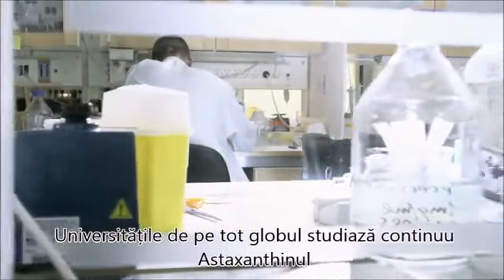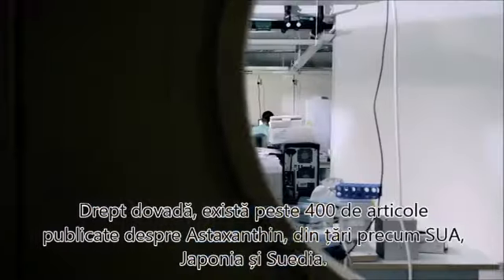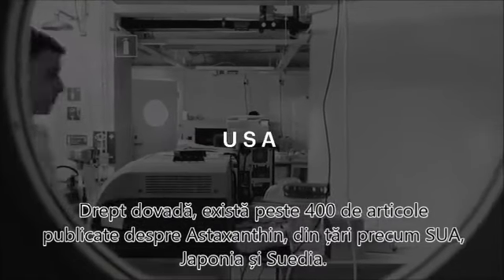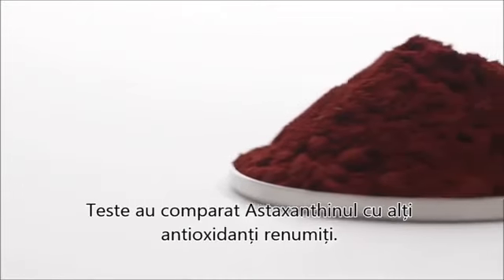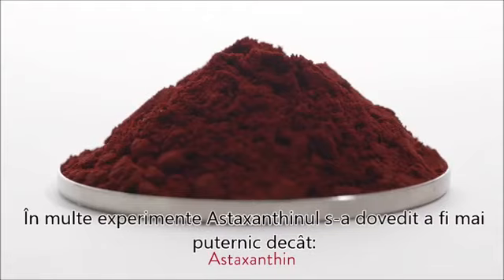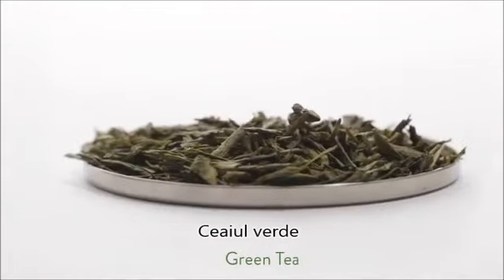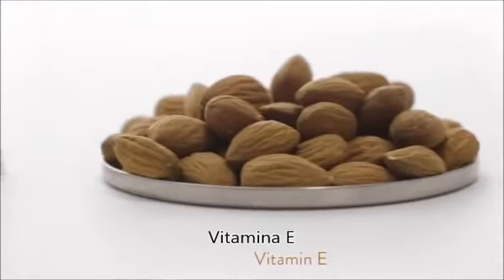New research is constantly being done on astaxanthin by universities across the globe. As of today, more than 400 peer-reviewed articles have been published from countries like the United States, Japan, and Sweden. Studies have compared astaxanthin to other well-known antioxidants, and in many experiments astaxanthin was shown to be stronger than green tea catechins, CoQ10, and common vitamin E.